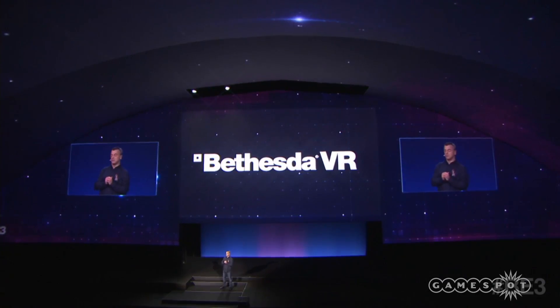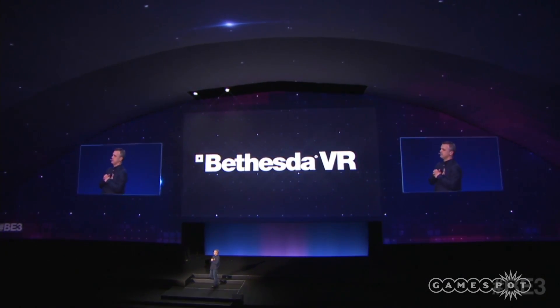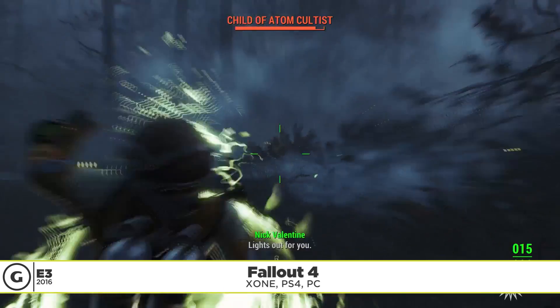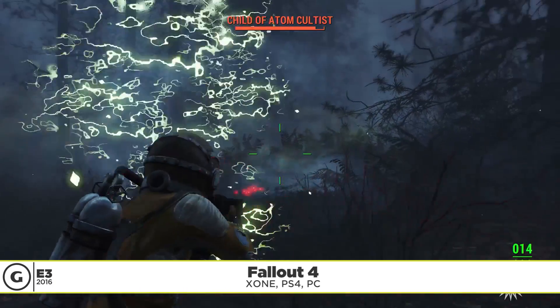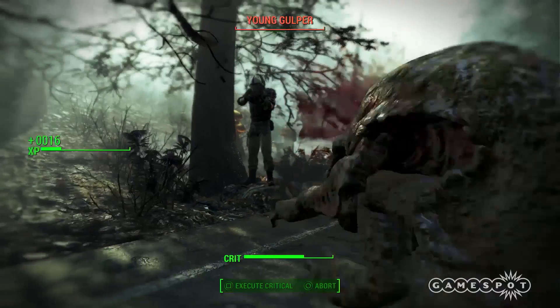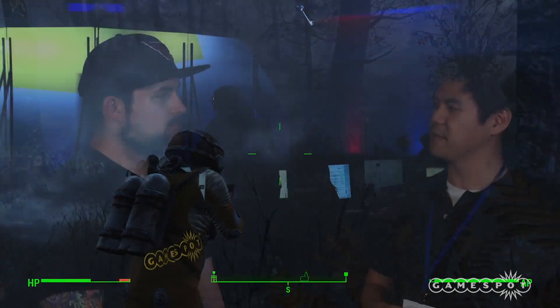I was really excited to hear that Bethesda was bringing Fallout to VR. At the same time, I was a little bit worried. As a VR enthusiast, I know that games can induce motion sickness if they're not done right. But from what I played, I think Bethesda understands that, and yeah, it was pretty fun.